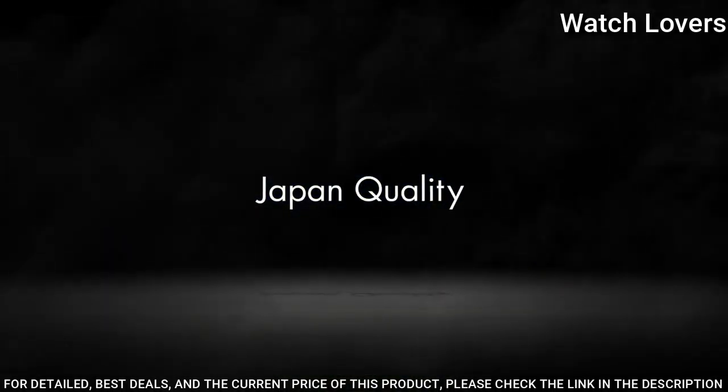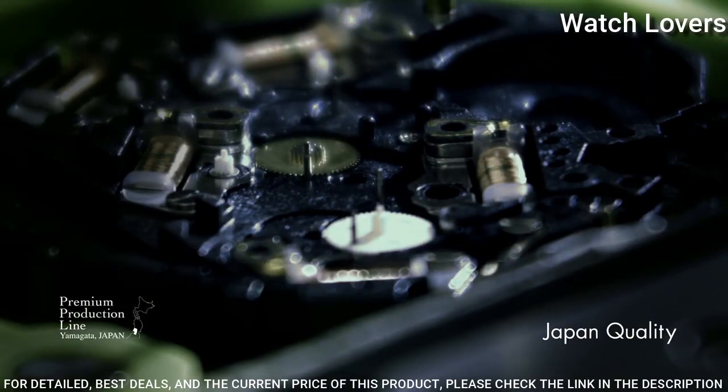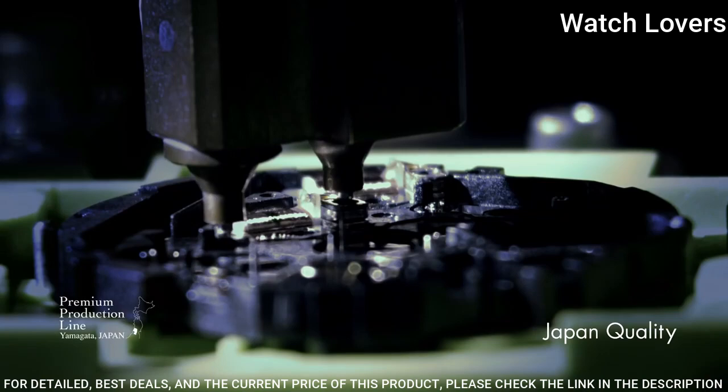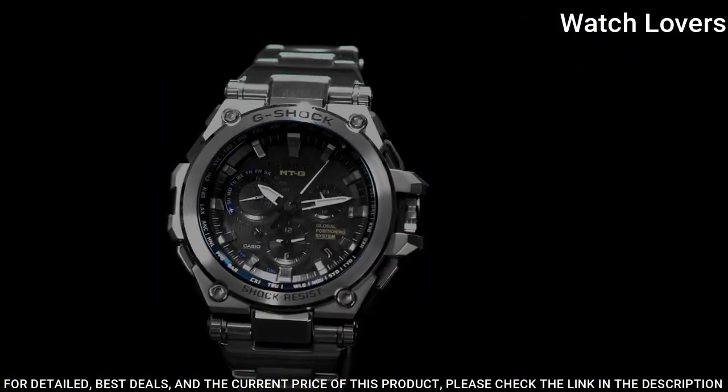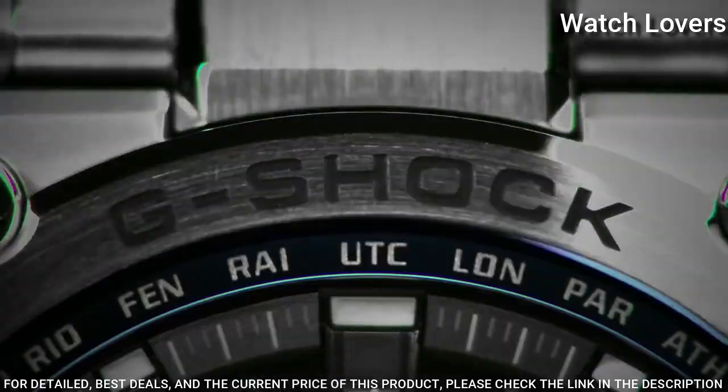The following features are equipped: GPS, radio-controlled, world time, chronograph, countdown timer, alarm, perpetual calendar, date, day, backlight, glowing hands, and glowing markers.